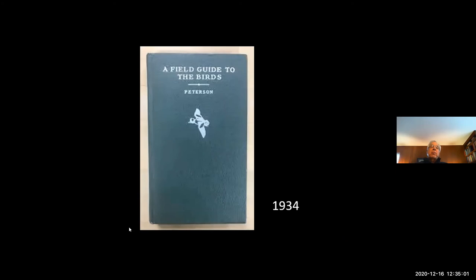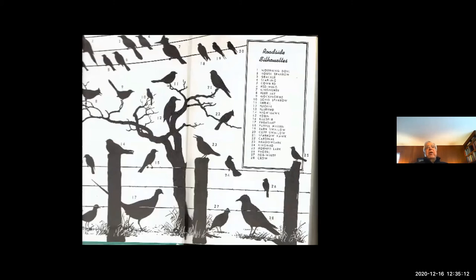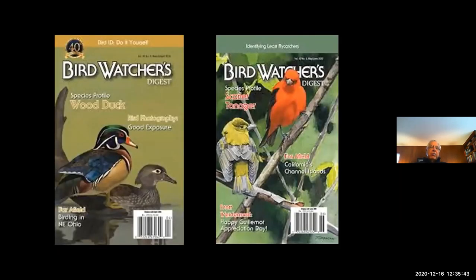The first really significant guide to birds was Peterson's Guide, published in 1934. He did something nobody else had ever done — he put silhouettes in there to show you that different birds perch in different ways. You could learn those silhouettes and know what the bird was without seeing it clearly — you would always know what a pheasant, a bob white, or a crow looked like. These silhouettes allowed people to start seeing birds in a different way. This book is published in Ohio — it's the Bird Watcher's Digest, probably the most important birding guide for amateurs, published over in Athens, Ohio.